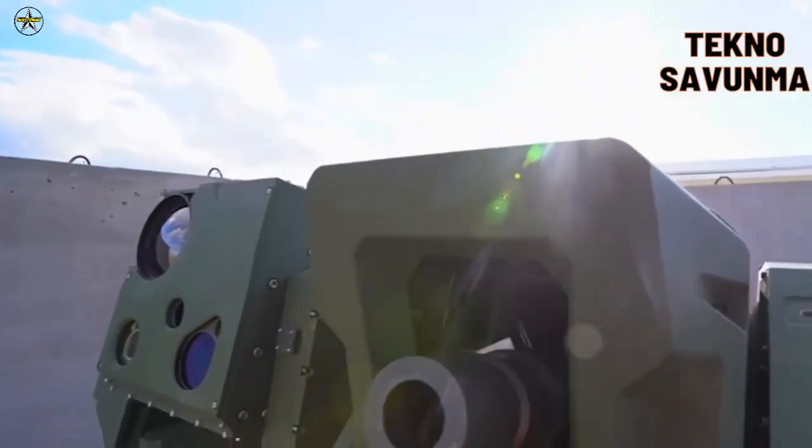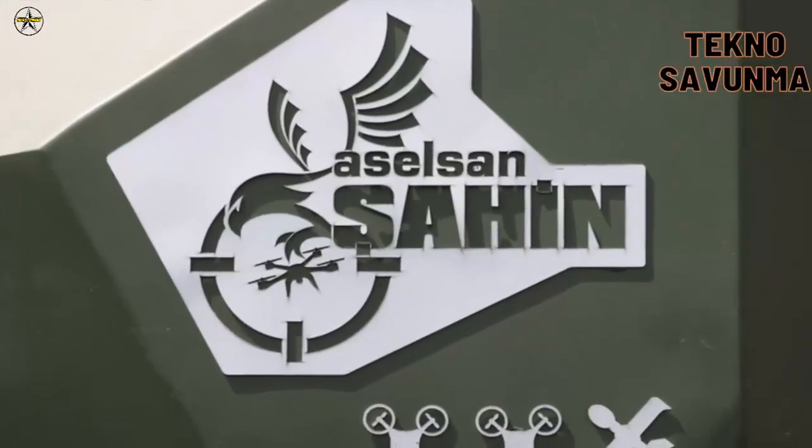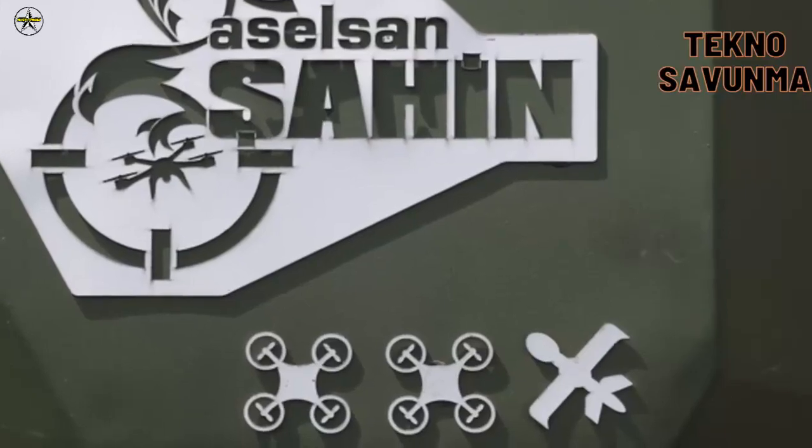Sahin, which can be controlled remotely, has an effective range of 700 meters against mini and micro UAVs. Border security, protection of critical facilities, and air defense against UAV threats are the main areas of use of Sahin.